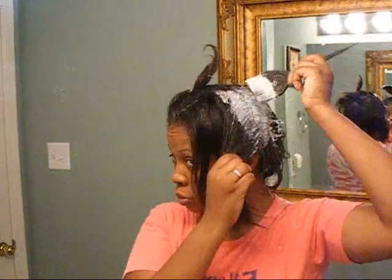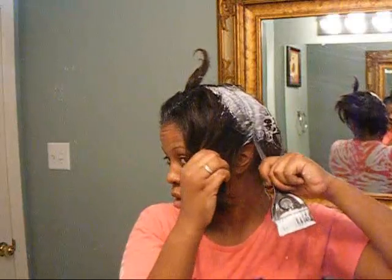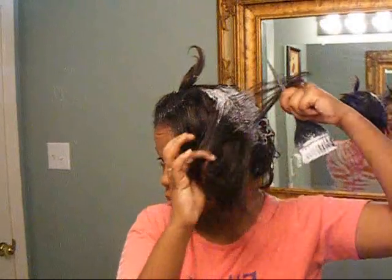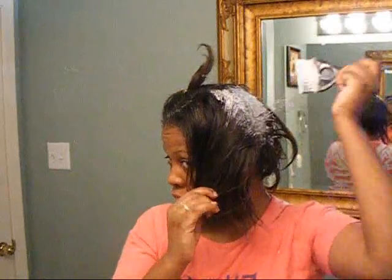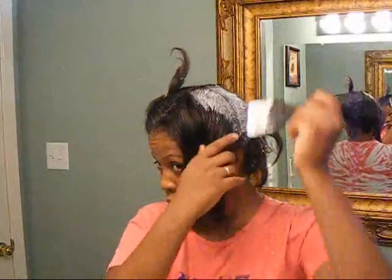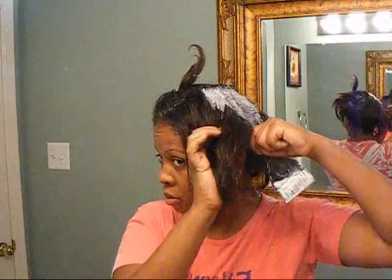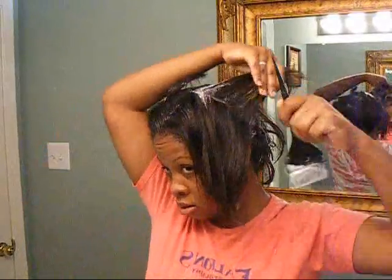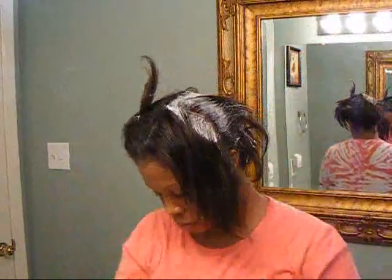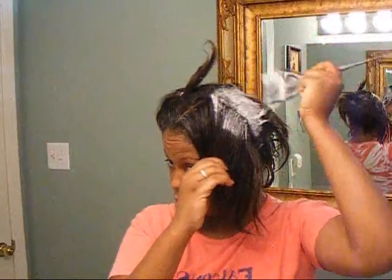What you do is you part and put some on this side, then this side, and I part it on up and throw this back. I brush it back to smooth it out, so I won't have to smooth anything but the front out at the end. I try to make my little square sections of the parts very thin.